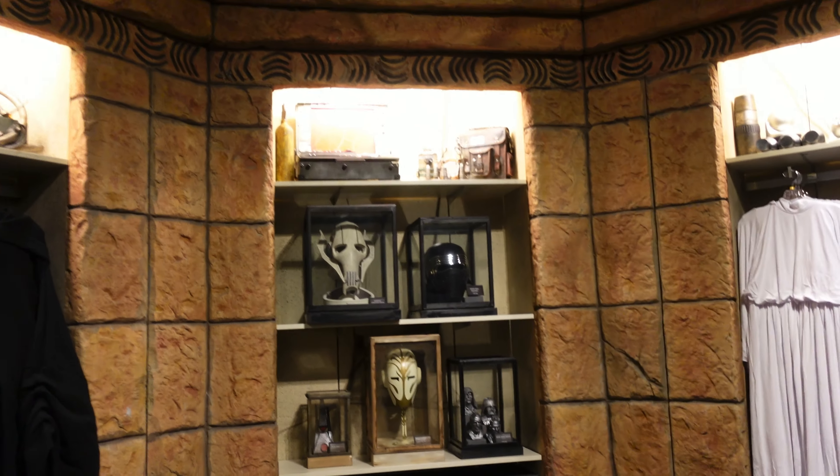It looks like they brought some of the helmets and masks from Galaxy's Edge. They have Kylo Ren, General Hux's mask, a Sith Obelisk, and a Jedi Temple Guard mask. These busts — I think these were already in the other trading posts, so I think I've seen these already, but those are pretty cool too.